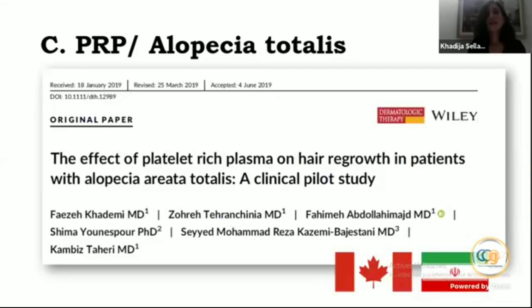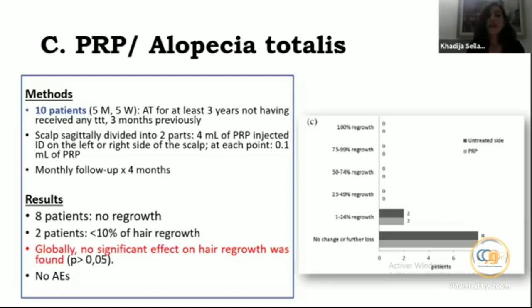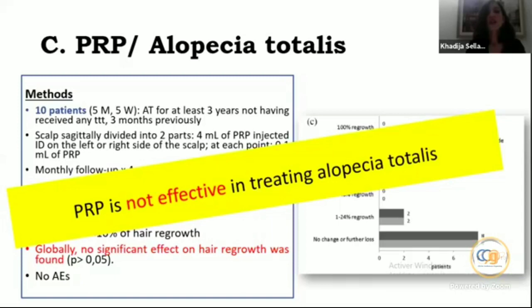Concerning alopecia areata totalis: a pilot study included 10 patients who had had alopecia totalis for at least three years and had received no treatment for three months. The scalp was surgically divided into two parts, receiving four milliliters of PRP injected intradermally — 0.1 milliliter per point — with monthly follow-up for four months. Results: 8 patients had no regrowth, 2 patients had less than 10% hair growth. Overall there was no significant effect, so PRP is not effective in treating alopecia areata totalis.